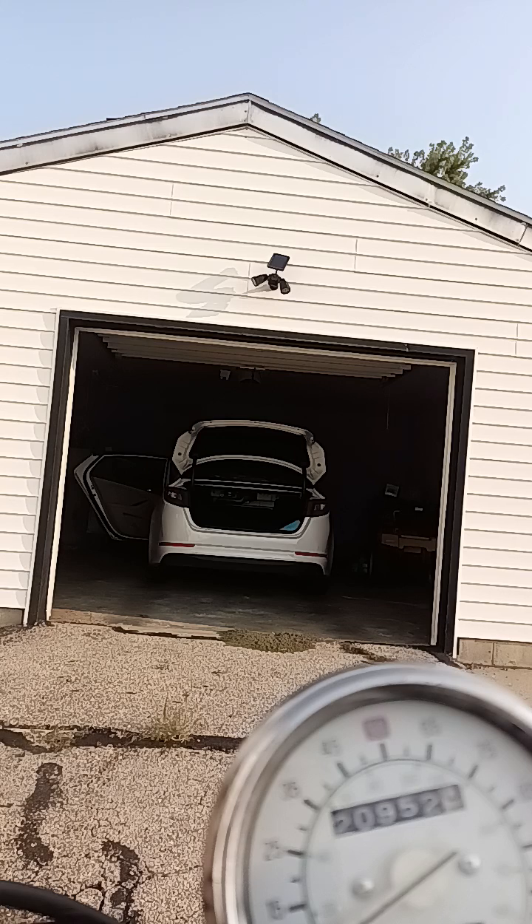What year, make and model is this? 2013. What is it though? Kia Optima Hybrid. Oh, an Optima — I gotcha. It's my daughter's. All right, well you have a great day now. Thank you, Derek. You're very welcome.